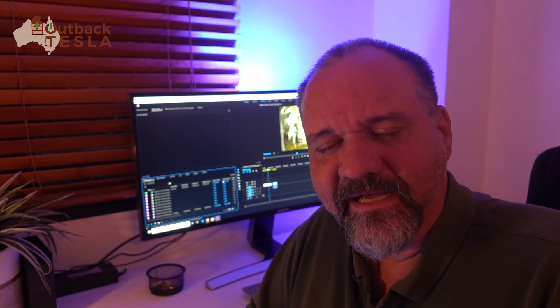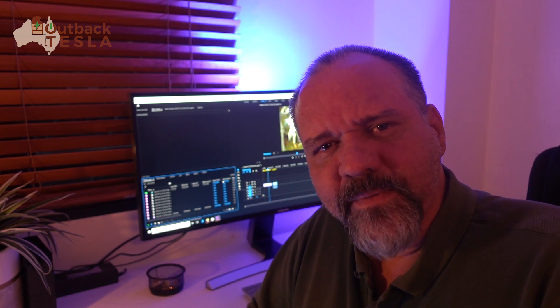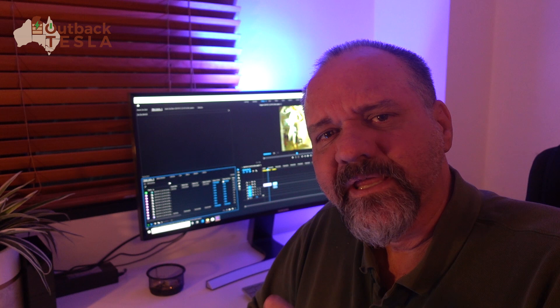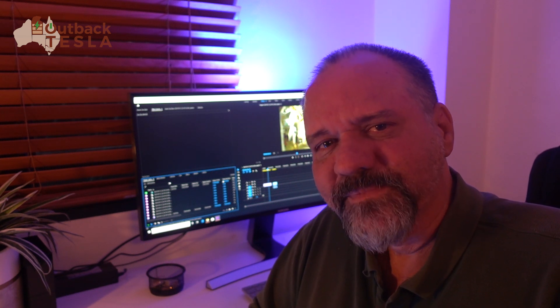I hope we don't have any more incidents, but it was good to see it in action. Thanks very much for watching this video. If you've enjoyed it, please give it a thumbs up. If you don't subscribe already, please consider subscribing — hit the bell to be notified when we upload new videos, and until next time, safe EV travels.